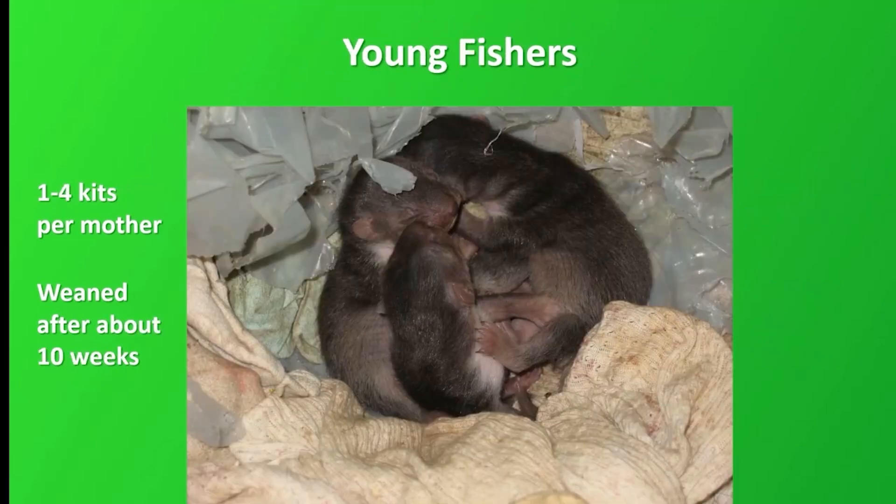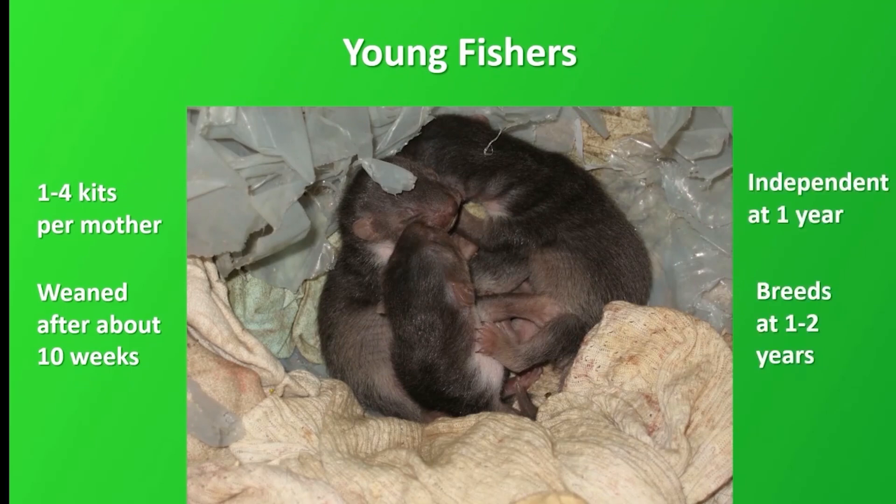In comparison, fishers have litters of one to four kits per mother, and they are weaned after about ten weeks. The young fishers are independent at one year, and can breed at one to two years of age.